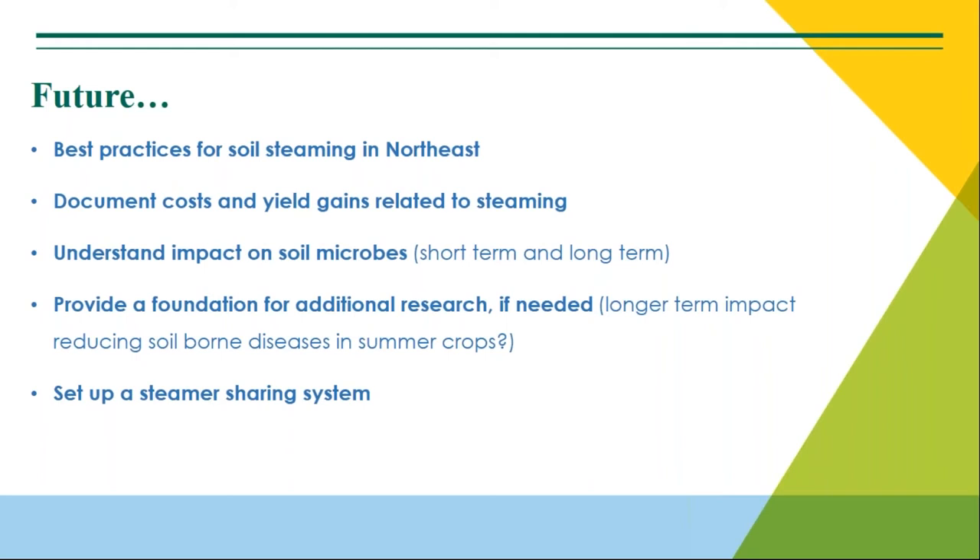This is where we're headed and where we'd love collaboration from other farmers and Extension people — really defining best practices, documenting the costs and yields, and understanding the impact on soil microbes. At minimum, being able to give a definitive answer: yes, it wipes them out and they'll come back; or no, there doesn't seem to be a significant impact; or here's the strategy — it does negatively impact them and you want to add compost, Root Shield, Actinovate, or whatever. I'm working with Deb Neher's lab at UVM — she does a lot of work on soil microbiology and also on anaerobic soil sterilization and tarping research.